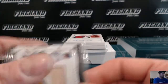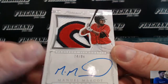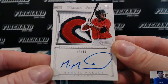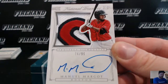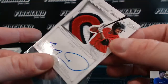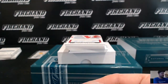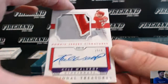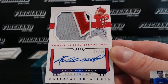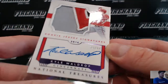Nice patch right here from 2015, Manuel Margot for the Boston Red Sox, prospect silhouette — now with the Padres — going to Bruce Banner and the Sox. Manny Margot and Kyle Waldrop for the Reds, patch auto, 34 of 49, going to Pugels.